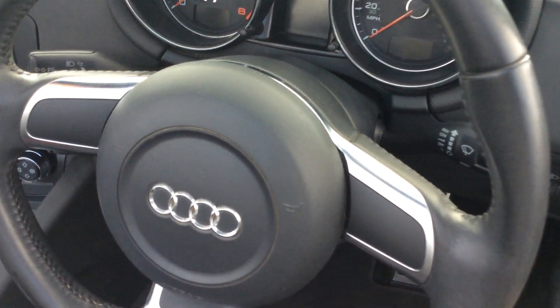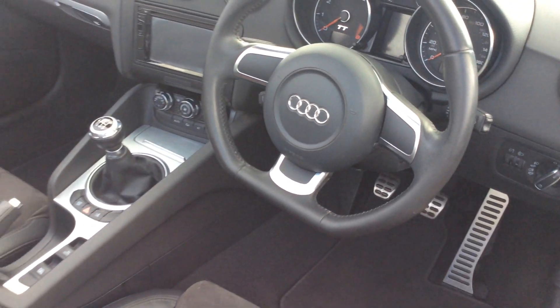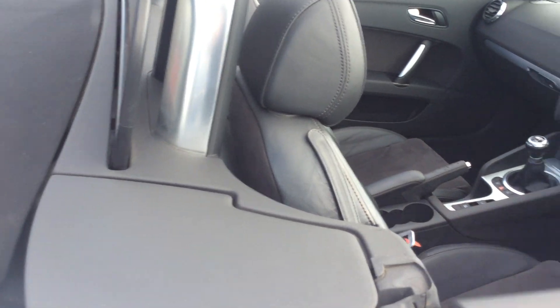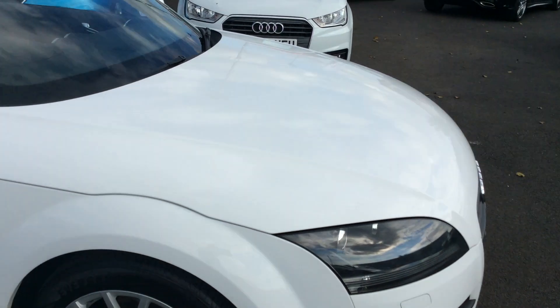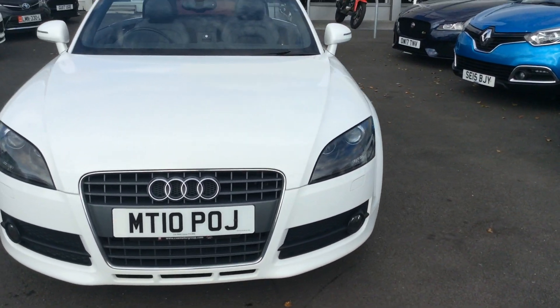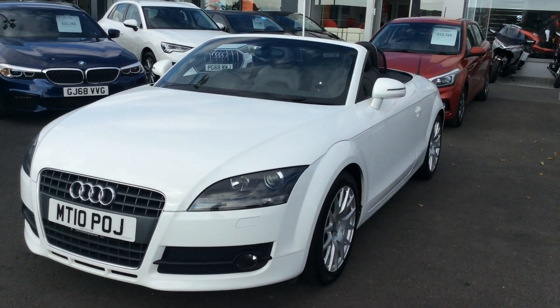It's done 44,000 miles — that was just on the screen there. 44,000 miles is very low mileage for an 11-year-old car. It's half the miles it should be. An 11-year-old car should have done around 10,000 a year, so 44,000 is super, super low miles.